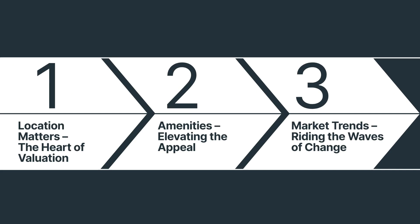Market trends: riding the waves of change. Keep your finger on the pulse of Salt Lake City's real estate market. Market trends, supply and demand fluctuations, and upcoming developments can significantly impact rental property valuations. Adaptability is key — regularly reassess your property's value to stay competitive in the ever-changing rental landscape.